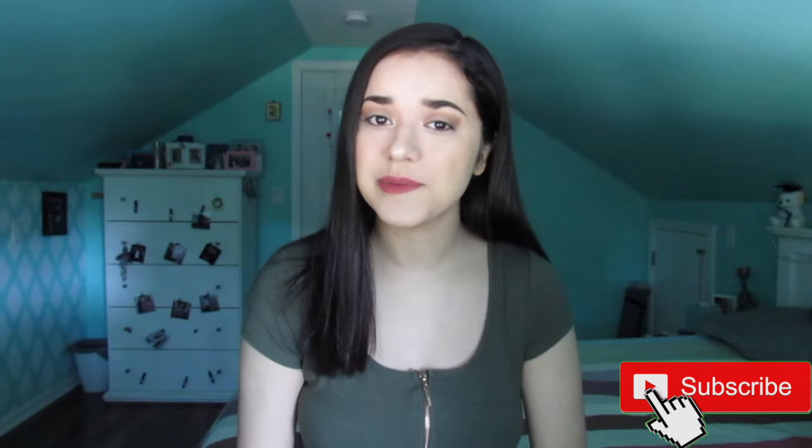Hi guys, welcome back to my channel. For those of you seeing my face for the very first time, my name is Esmeralda, but most people call me Esme. If you guys aren't yet subscribed, please make sure to hit that little red button. Tuesday has become the official upload day for my channel, so make sure you have post notifications turned on so you're notified when I post.